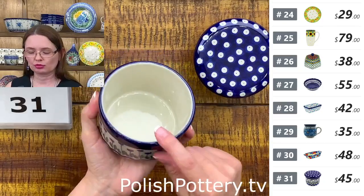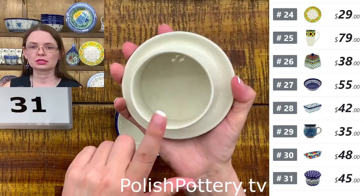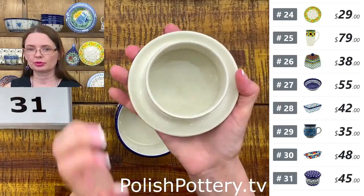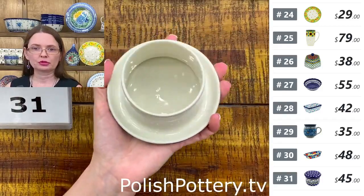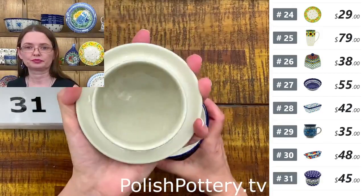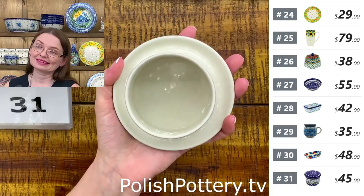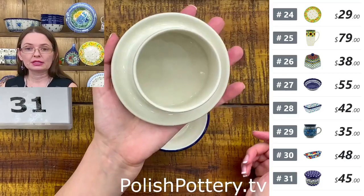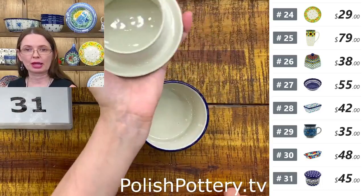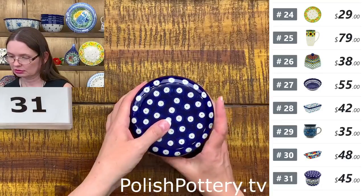Number thirty-one. The base is for water — pour water in the base and the butter goes in the lid portion. Pack your butter tightly in the lid. Whenever ready to use, remove from the water-filled base and the butter will be soft and ready to spread on bread. If you're using it at breakfast with a few people around the table, you can just pass it around without touching the butter on the inside.